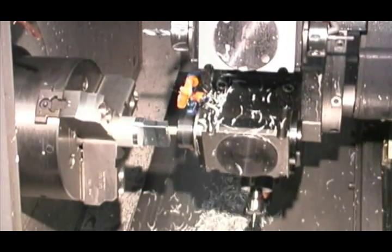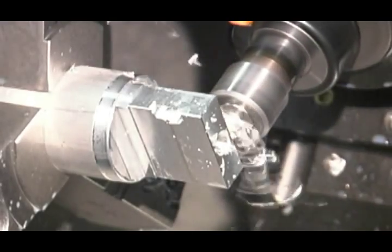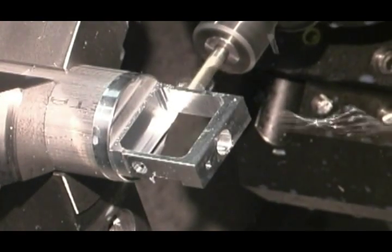The automated subspindle transfer permits both sides of the piece to be completed using a contractible collet, which seizes the finished end of the piece to allow the machine to access the opposite end.